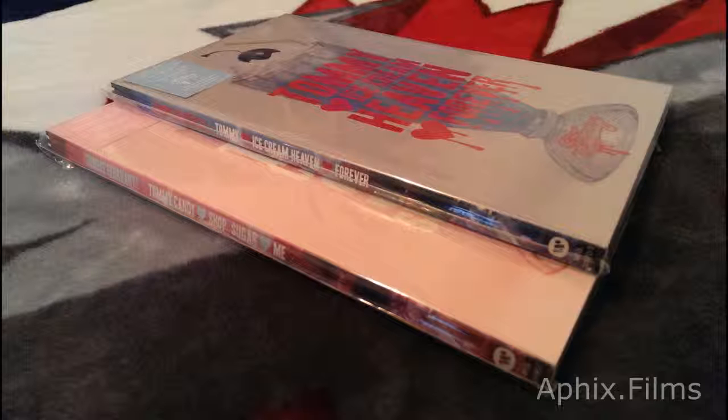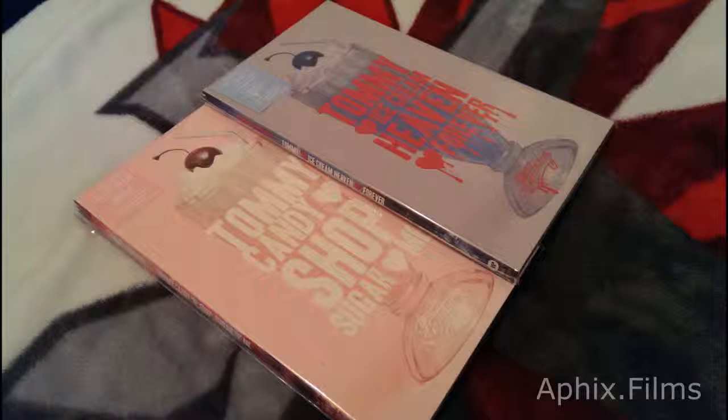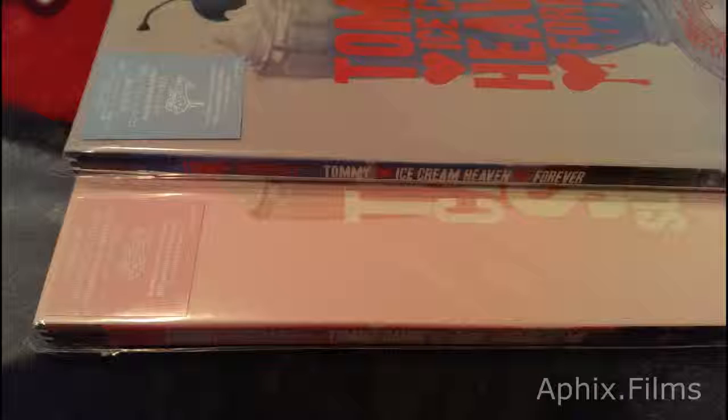Now we're looking at the comparison with the previous limited edition — the Candy Shop one and the Ice Cream Heaven. So you get a good comparison there. Be sure to check out my other fly-through of the Candy Shop limited edition.